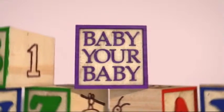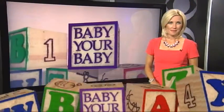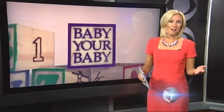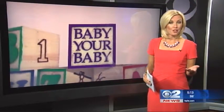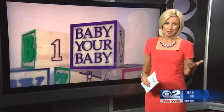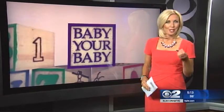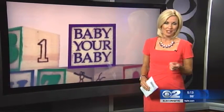Baby Your Baby is brought to you in part by Intermountain Healthcare and the Utah Department of Health. Welcome back. Parents often face challenges when first weaning their child. Knowing when to start the process and what solid foods to introduce are some common concerns. In tonight's Baby Your Baby report, Mary Nichols shows us how to create a successful nutritional transition for your baby.